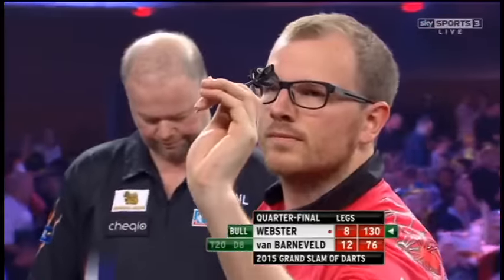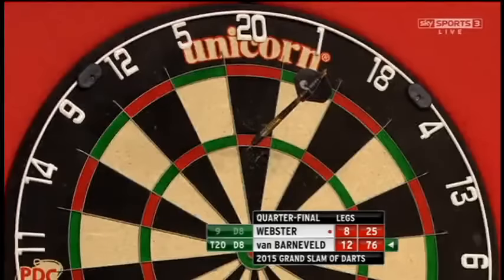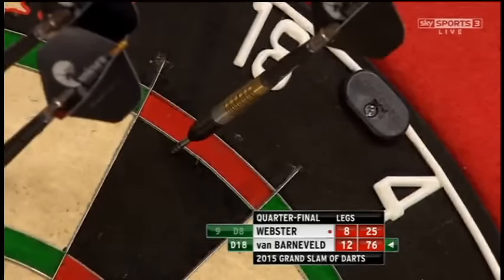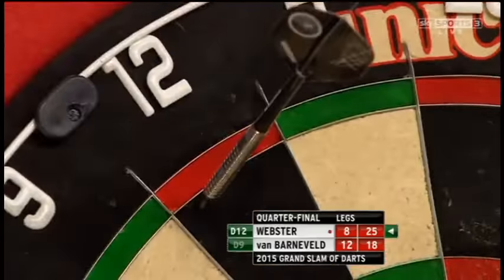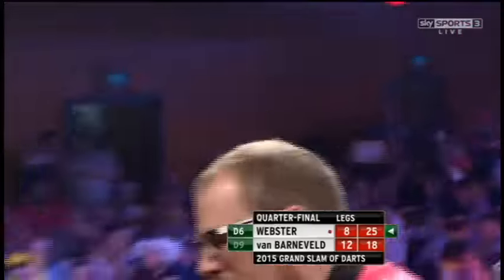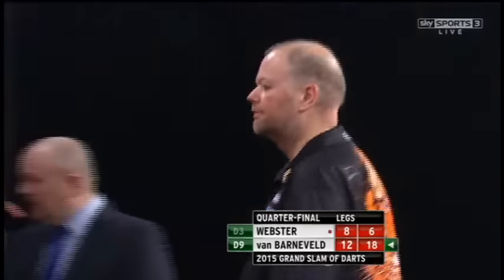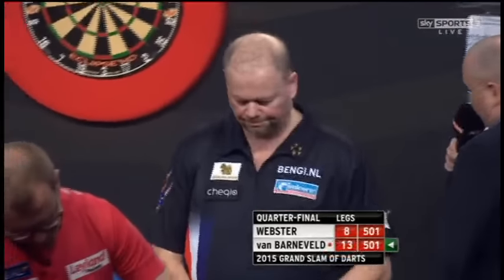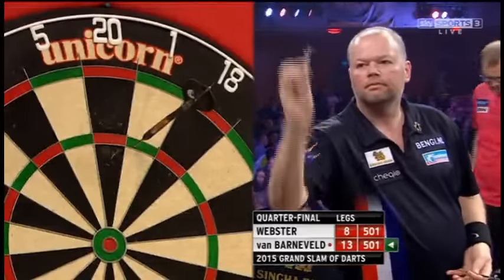Webster needs the bull for a crucial hold of throw. Once again he's just gone to the right of the wire — that's probably the second time he's done that. He's just missed on a number of doubles and it's cost him. It's double 18. He needs to clean it up, needs to hold his throw — it's almost a must. He almost missed the one, but double 12, double six. Well, he's had every chance here. But a crucial stage of the game — there's the target for van Barneveld, he doesn't miss this time. Remarkably, straight after the break, van Barneveld has broken back. That's three breaks of throw in his favour and he's now three legs from the semi-finals. 13-8, Barney leads.